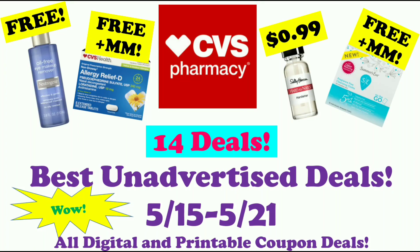Hi guys, this is Small Couponer. These are the CVS Best Unadvertised Deals for the week of May 15th through May 21st, 2022, and these are all digital and printable coupon deals. So let's get started.